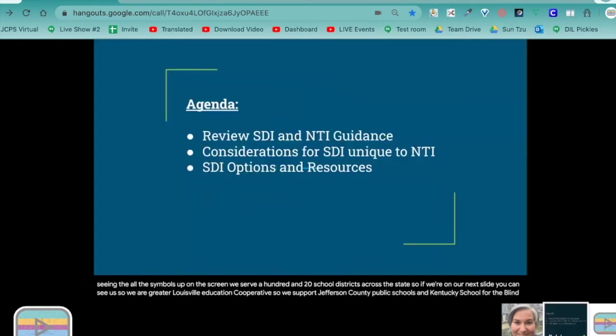Our agenda today is we will review specially designed instruction and NTI guidance, the considerations for specially designed instruction unique to NTI, and specially designed options and resources.